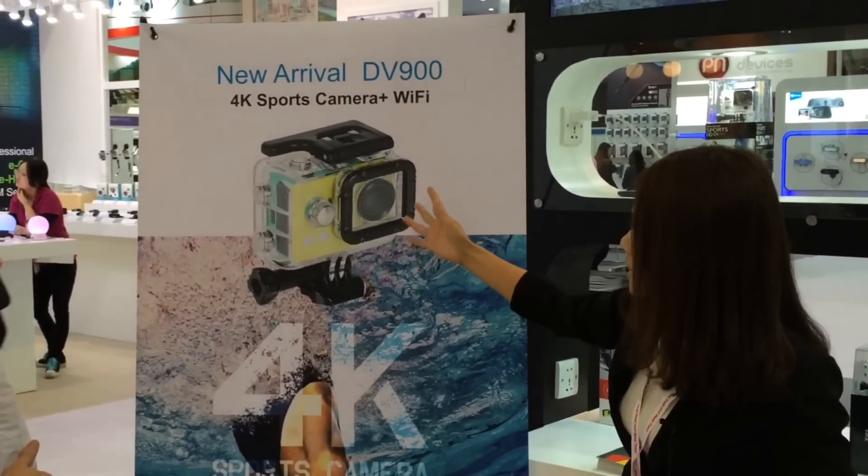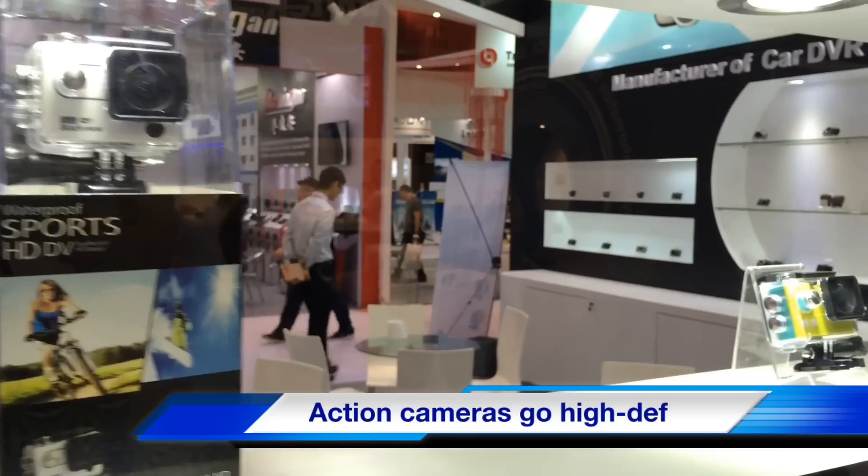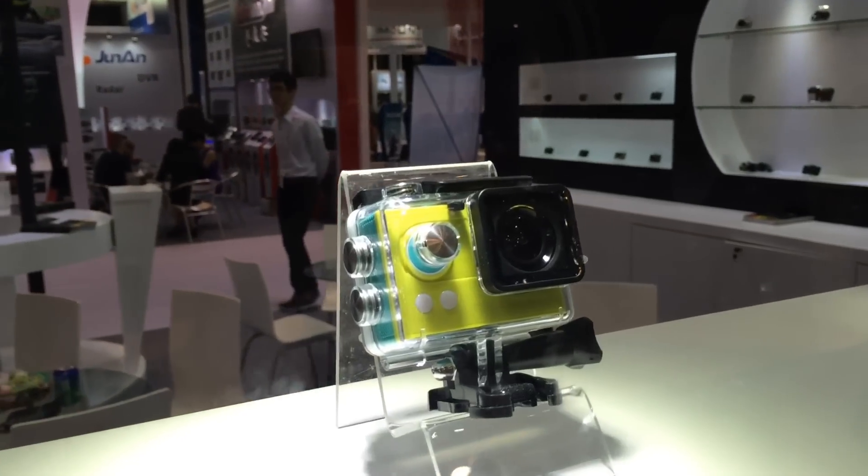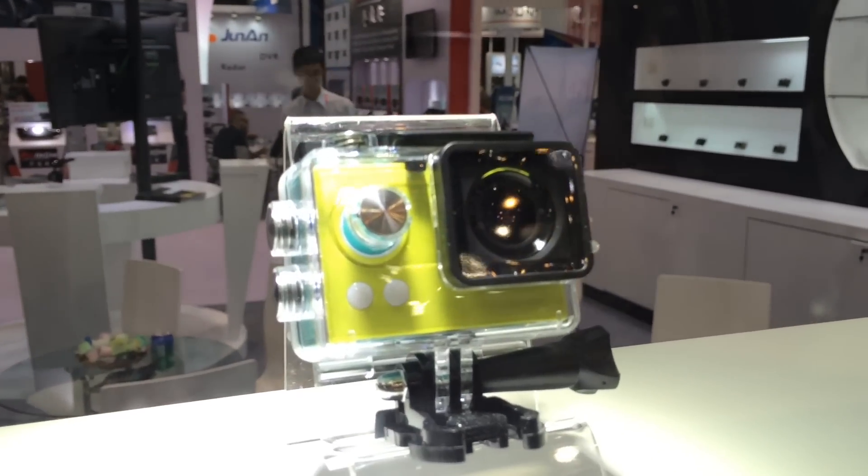The latest advance in the technology has seen action camera suppliers bringing high-resolution 4K action cameras to the table. Some products also come with custom controllers like a wristwatch to take photos and change settings.